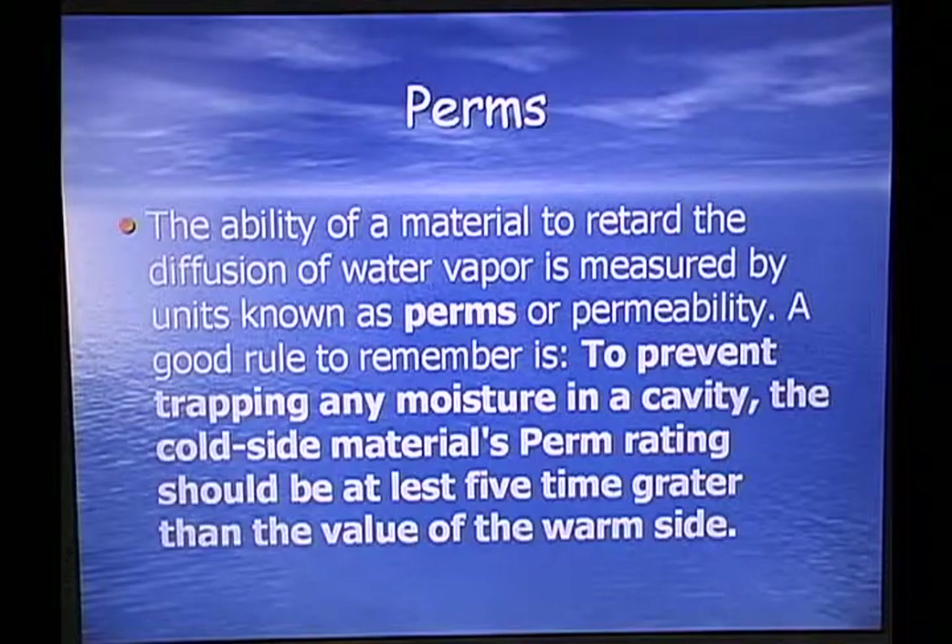Perms: the ability of a material to retard the diffusion of water vapor is measured by units known as perms or permeability. A good rule to remember is to prevent trapping moisture in the cavity — the cold side material's perm rating should be at least five times greater than the value of the warm side.